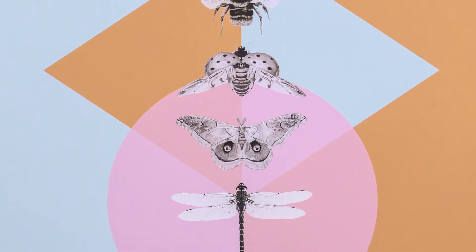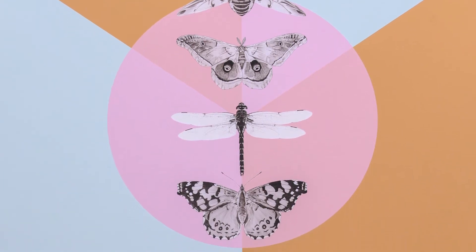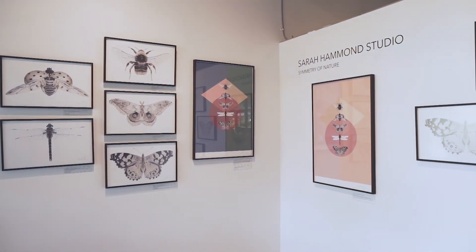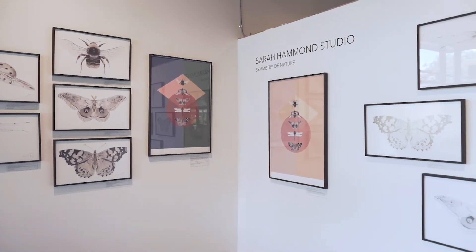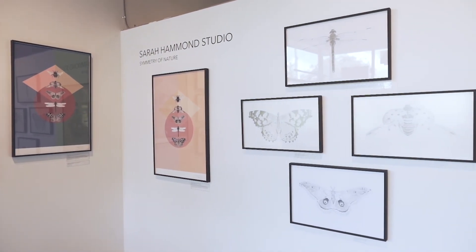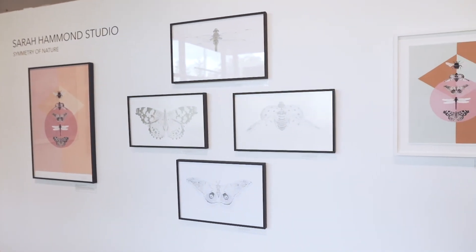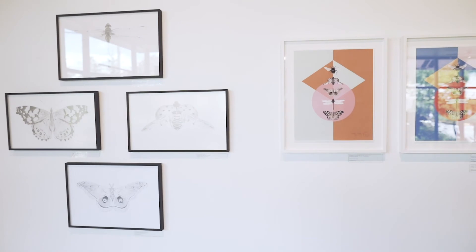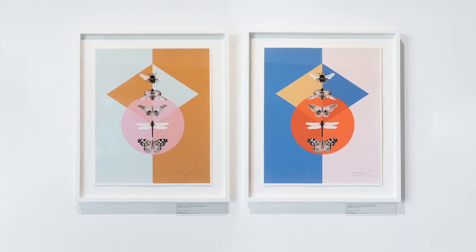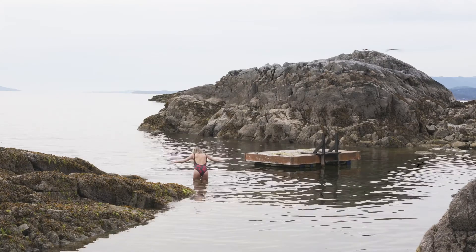I wanted to draw attention to these insects by drawing them at a large scale to show the importance that they have in the ecosystem. I hope that my work not only brings a bit of beauty from the outside into our homes, but rewilds ourselves a little in the process too. To love it helps us protect it.